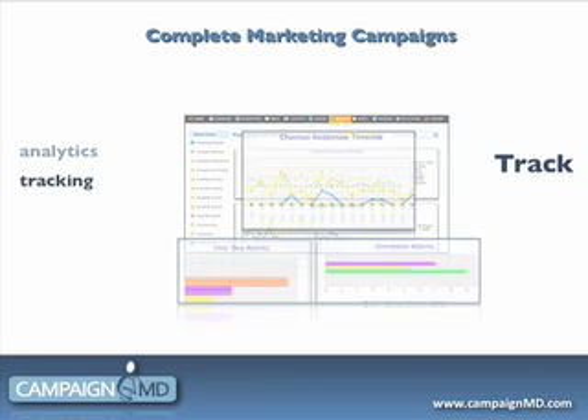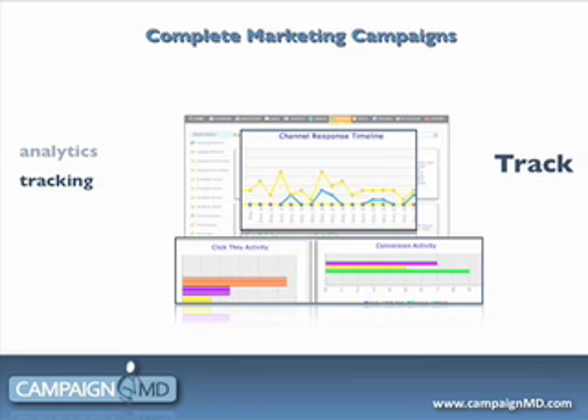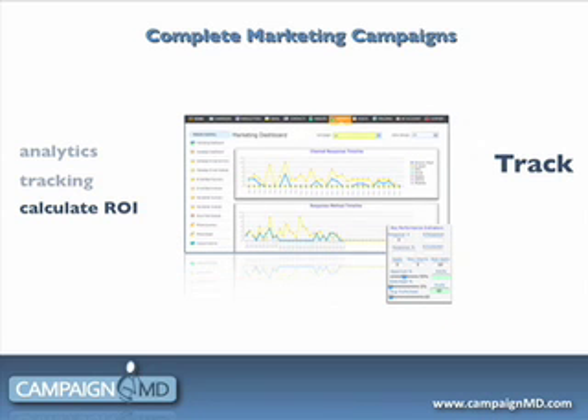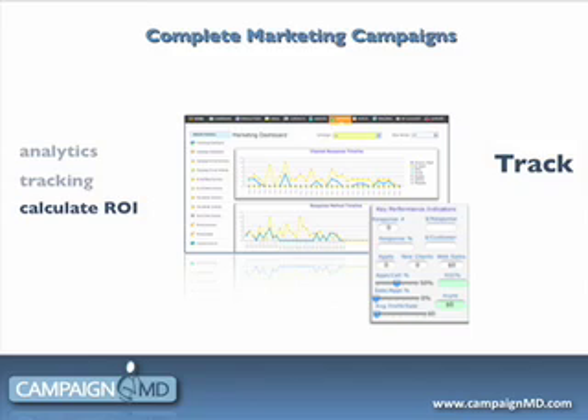Track responses from the MD system as well as TV, billboards, and even printouts. Now for the first time, you will actually know for sure where your marketing dollars are best used, rather than guessing.